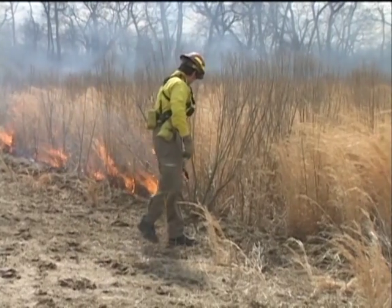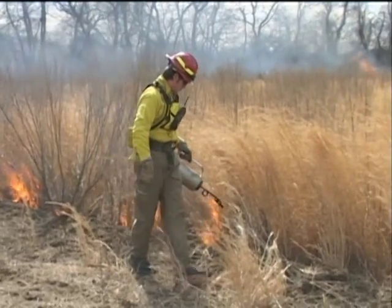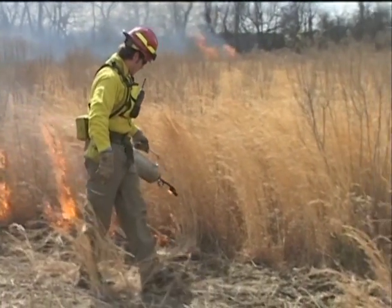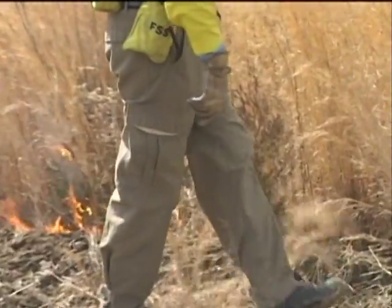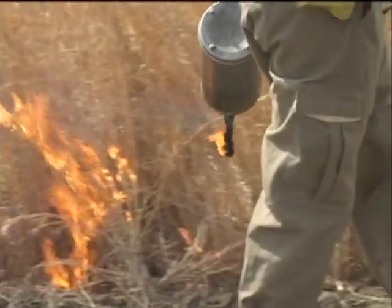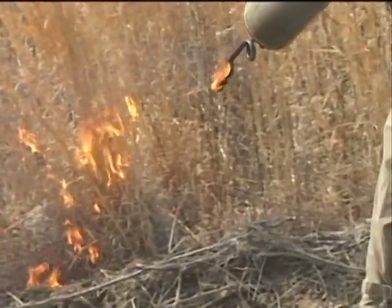A drip torch is easy to operate. Once lit, simply tip the torch upside down and walk along the edge inside the fire line, igniting fuel as you go. Be sure to use the right mixture of fuel to fill the torch: one part gasoline to three parts diesel fuel.